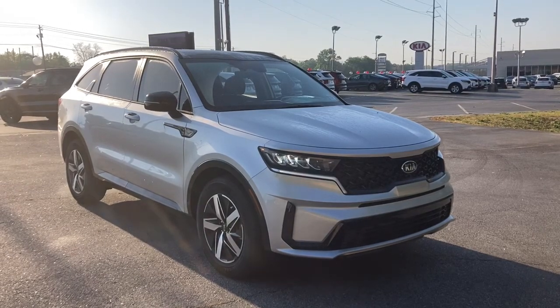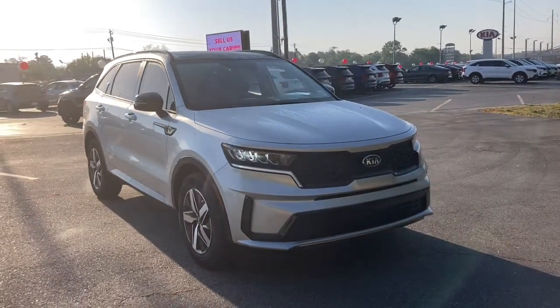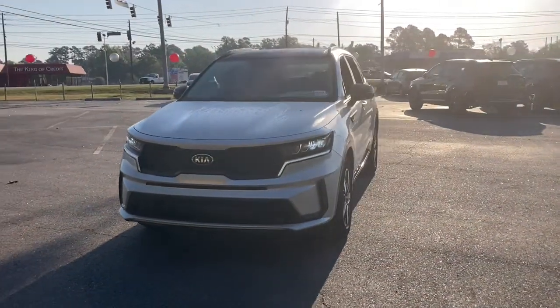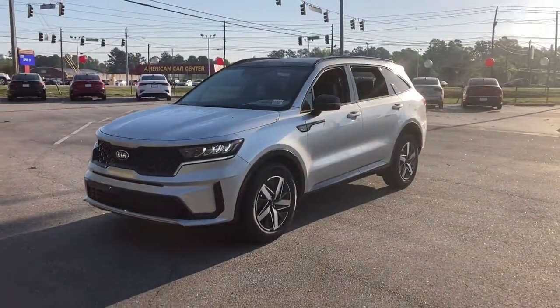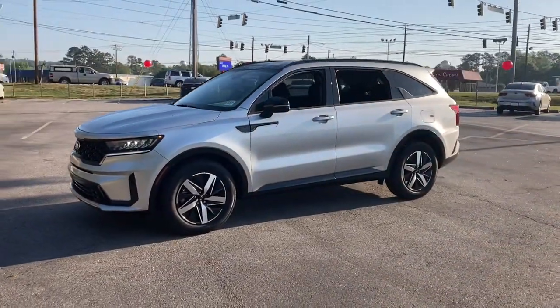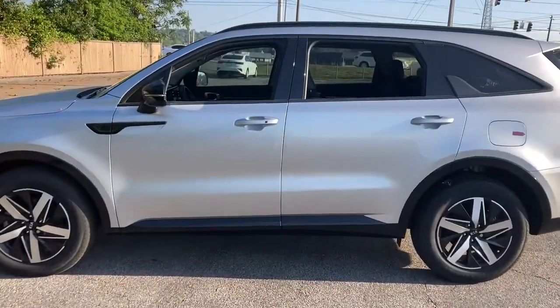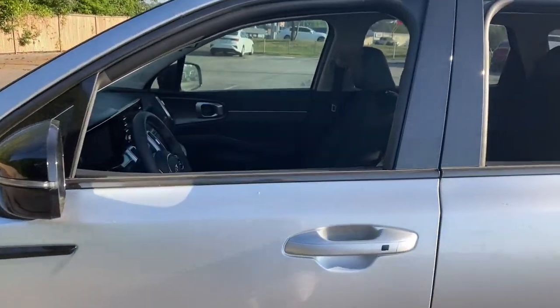Hop into the 2021 Kia Sorento. This versatile Sorento has what your family needs to get the most out of every journey. Available in all-wheel drive or front-wheel drive, this mid-size three-row crossover has earned its reputation for prioritizing safety, passenger comfort, cargo capacity, and connectivity.